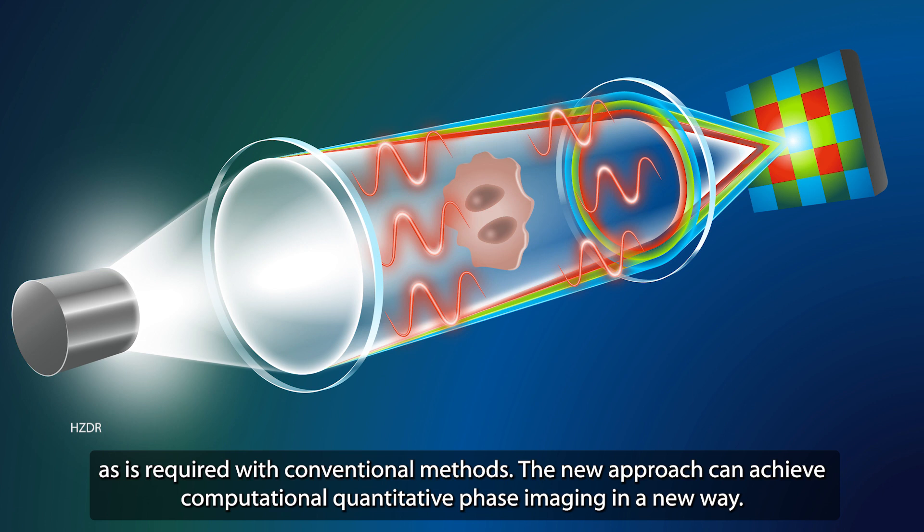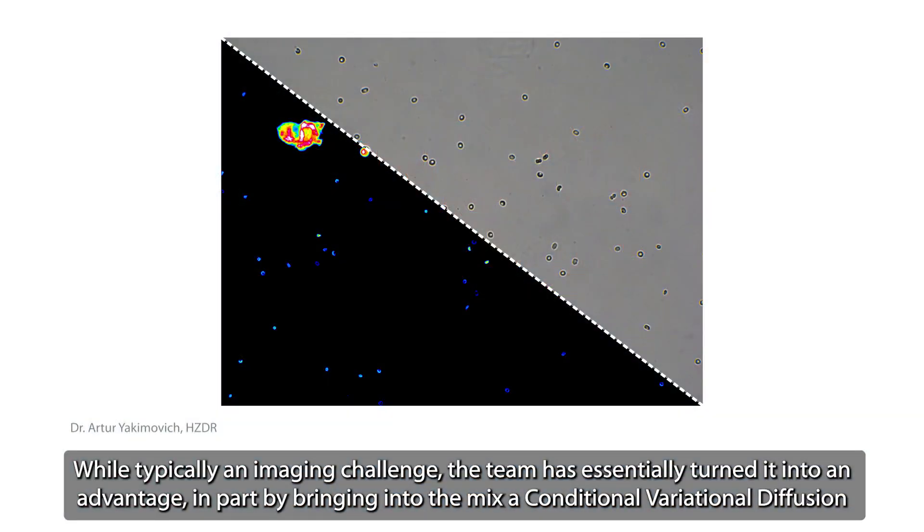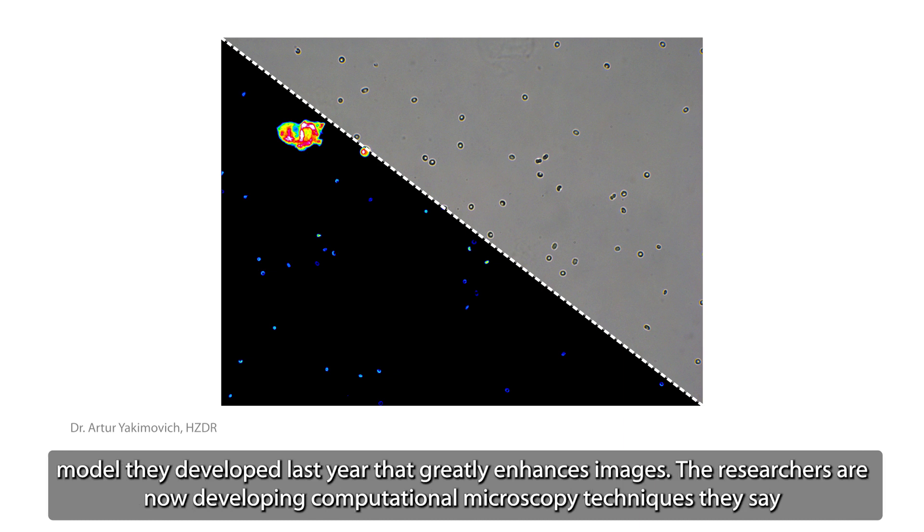The new approach can achieve computational quantitative phase imaging in a new way. It exploits chromatic aberration, an optical phenomenon that occurs when a lens can't focus all colors of light to the same point, resulting in low-quality images. While typically an imaging challenge, the team has essentially turned it into an advantage, in part by bringing into the mix a conditional variational diffusion model they developed last year that greatly enhances images.